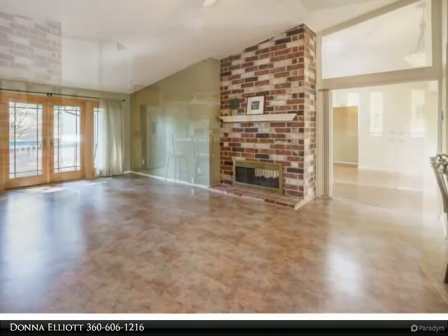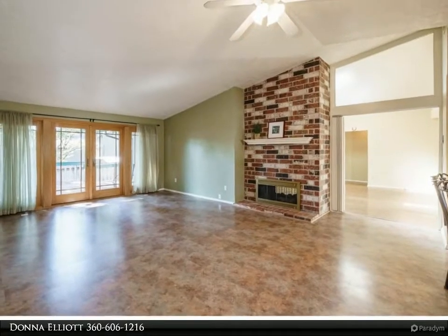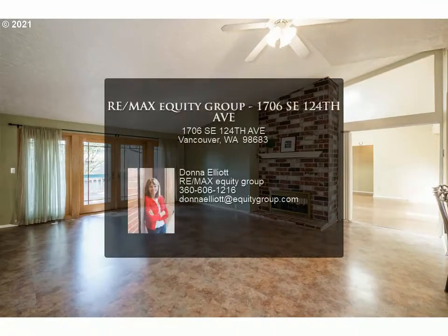Well-loved home ready for a lucky new family. For more information, review the details below or contact Donna Elliott at 360-606-1216.